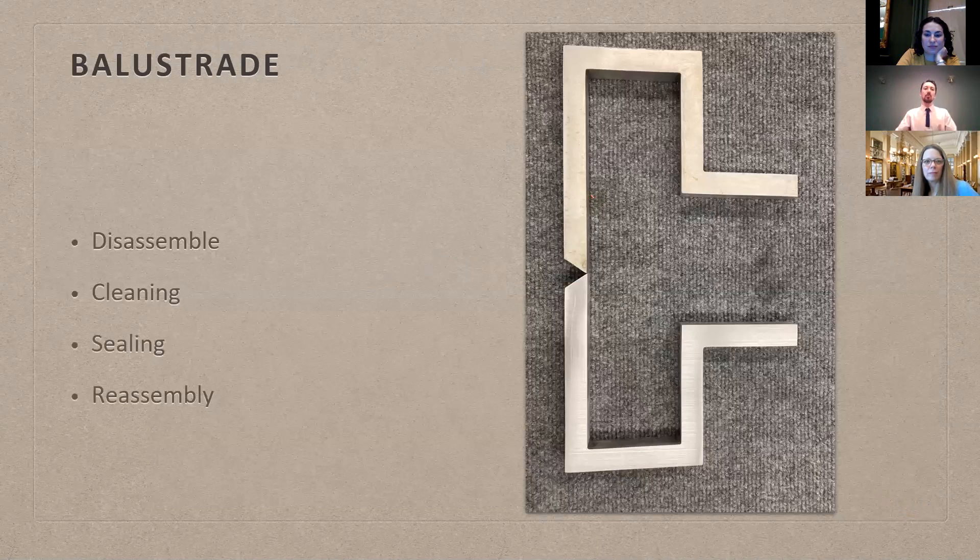How did we go about caring for the balustrades? You can see two components here — one is uncleaned, and the bottom piece is what it looks like after it went through our cleaning process and resealing. We had to disassemble, clean, seal, and then reassemble, working through the process one unit at a time. Every railing was actually serialized, so each railing had a very specific number and all parts had that serial number attached.